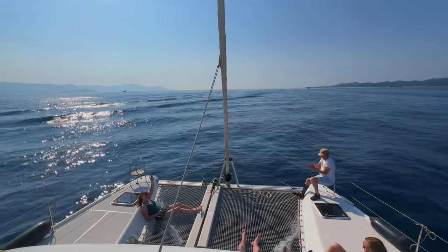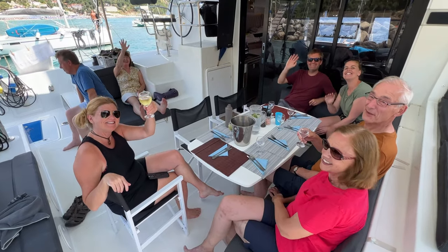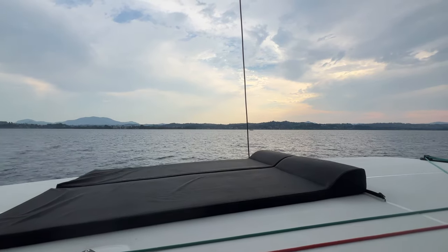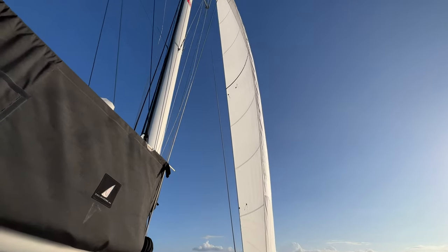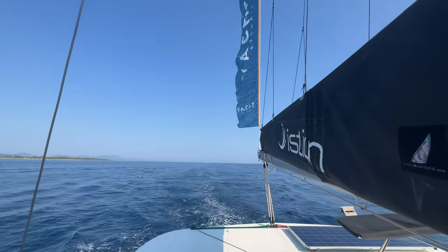Our catamaran was a 42-foot yacht that slept eight guests. Cruises start at €1,464 per person and our boat was in the superior category. Guests can book a room or an entire boat.